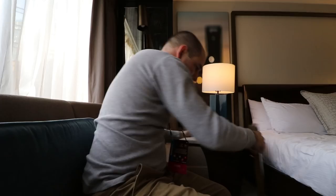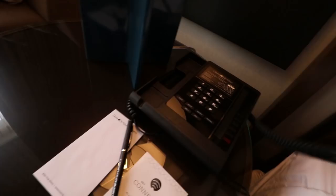Check this out — I've got a little work table to do some work on, and you can call room service. Pretty sweet lamp. Here's the view. Look, there's a pool too.